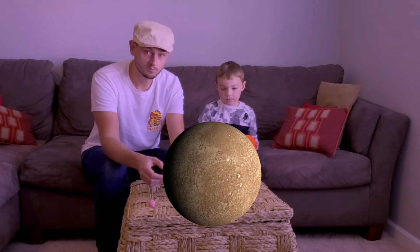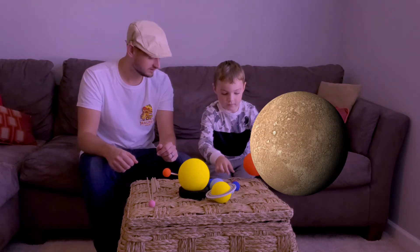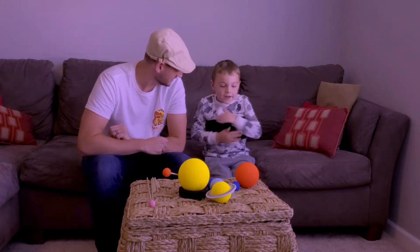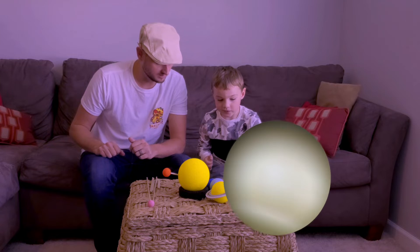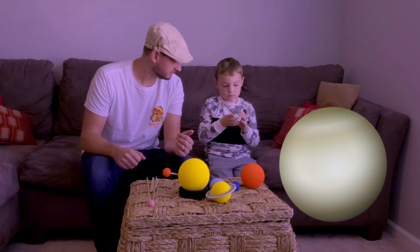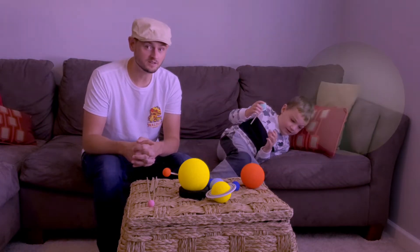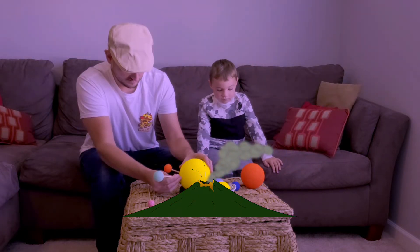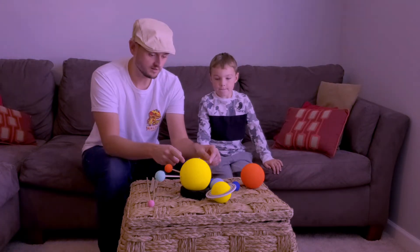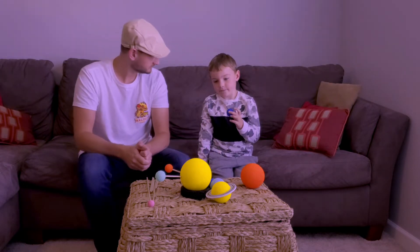And Mercury, the planet closest to the sun, is a rocky planet and has tons of craters on it. It gets super hot during the day and really cold at night. Our next planet is Venus. Venus has a ton of volcanoes on it. It has a ton of gases in its atmosphere and is really cloudy. And when the sunlight hits the clouds on Venus, sometimes you can kind of see it from Earth in the night sky because it's so bright.